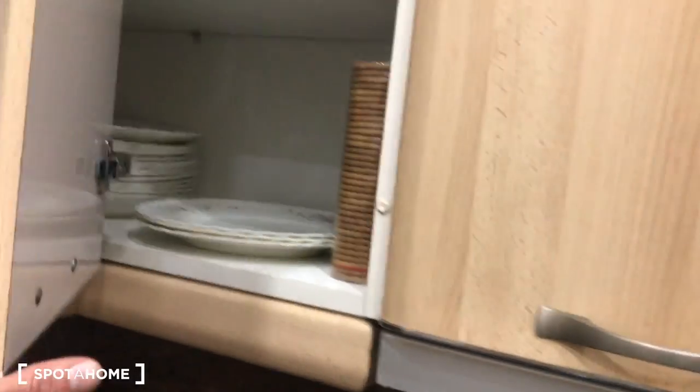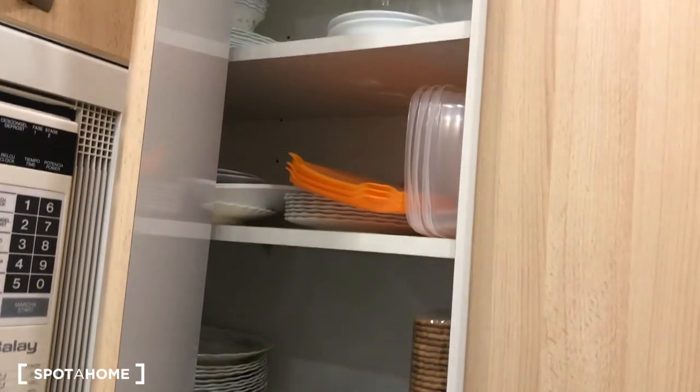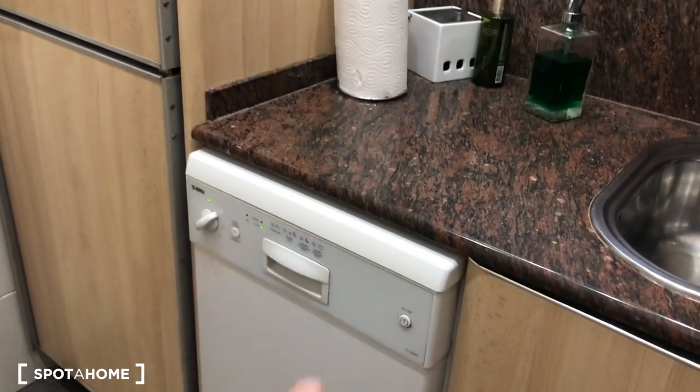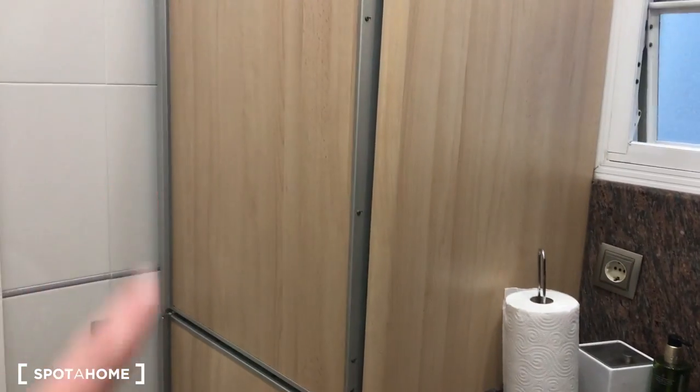Opening the cabinets, here you will find all your dishes, and there is also space for all your kitchen stuff. Turning around, we have the dishwasher here and here we have the fridge.